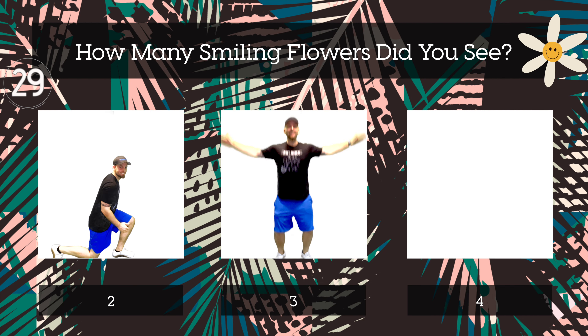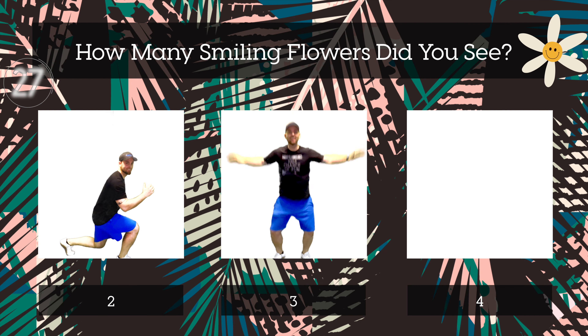How many smiling flowers did you see? Two, three, or four?